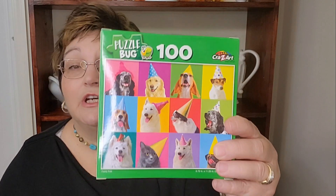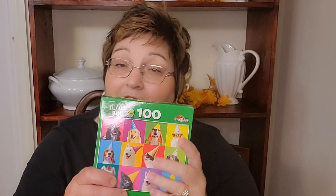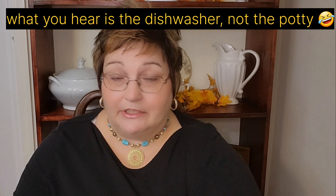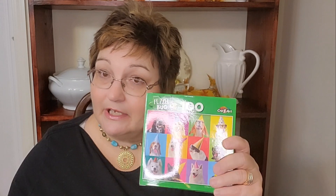They also have puzzles at the Dollar Tree — this is a 100-piece puzzle I got for one of my grandchildren. If you have eight dollars to spend, you can get one of these for older children and put five dollars in an envelope taped to it, or get something else to go with it. There's nothing saying we have to put ourselves into deep debt during Christmas.